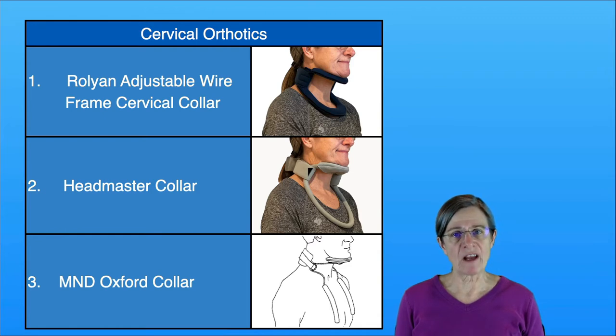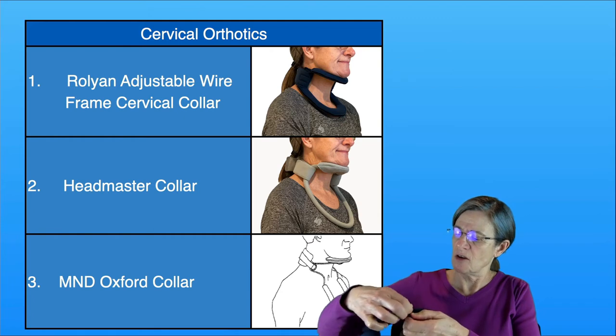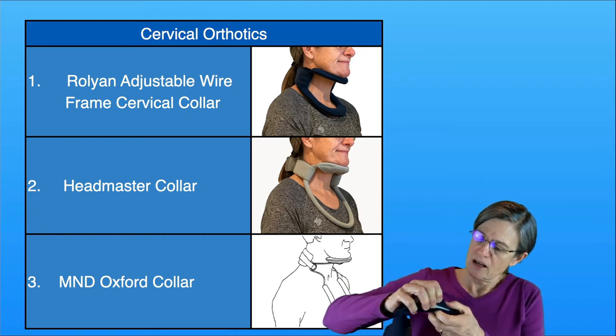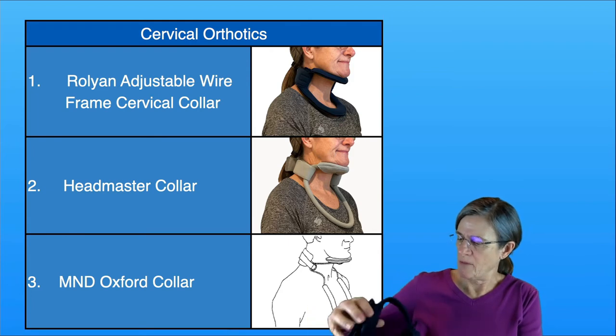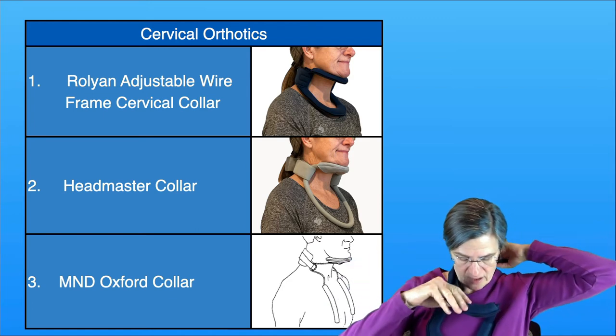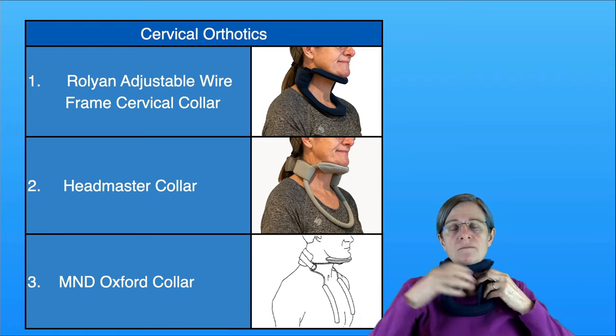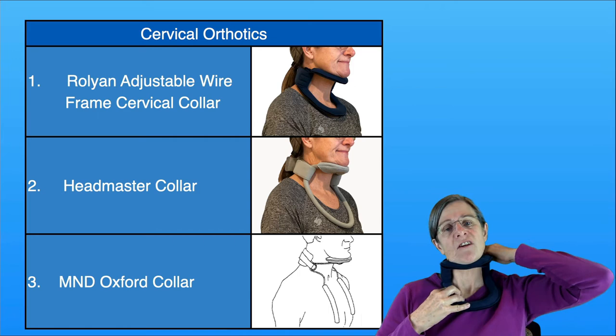The first two collars you can get over-the-counter or online, and they come in different sizes, so you need to measure yourself. The third one is typically purchased through an orthotist who can customize the brace for you. Here I have the Rolyan collar — the nice thing with this is you can Velcro each piece off to wash it, and the back strap can also come off. You put it close up into your neck, loop the big strap around, and then Velcro it shut.